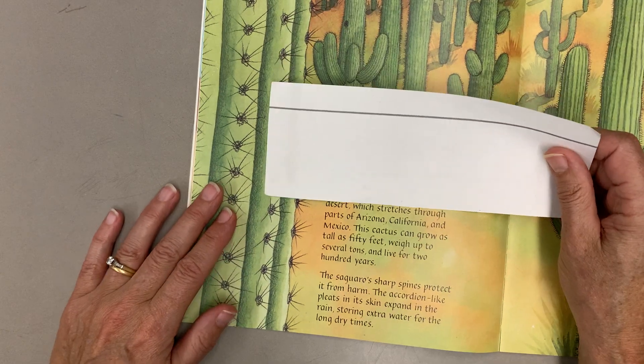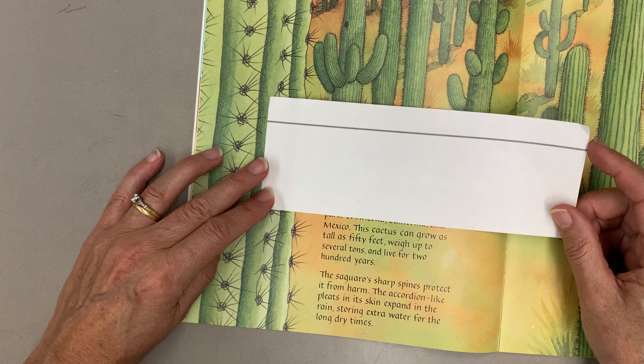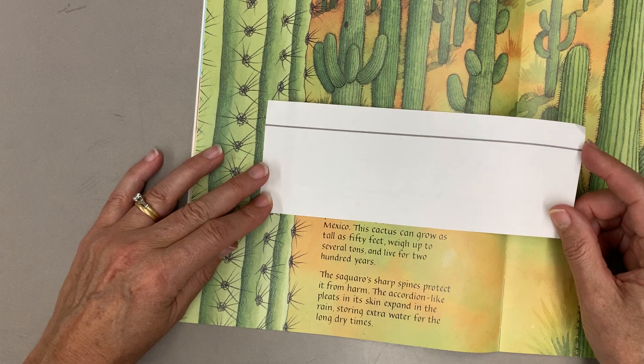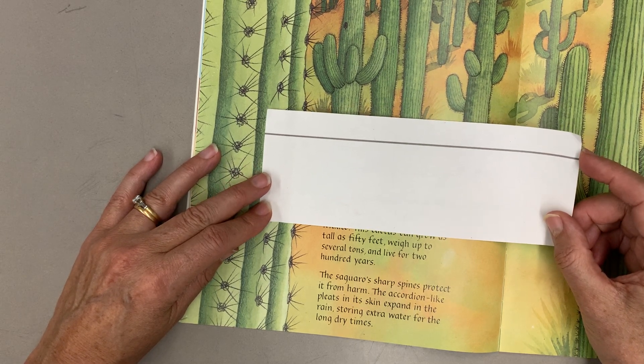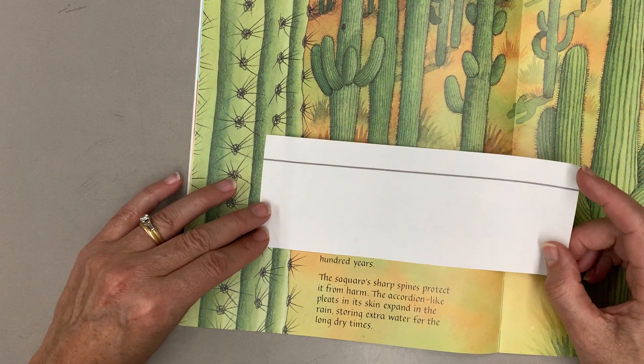The saguaro grows in the Sonoran Desert, which stretches through parts of Arizona, California, and Mexico. This cactus can grow as tall as 50 feet, weigh up to several tons,